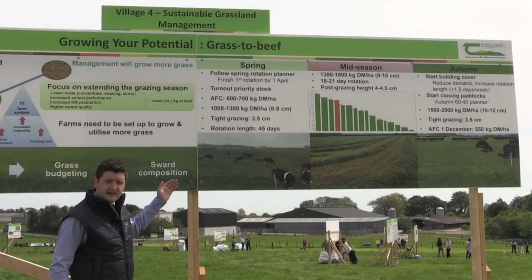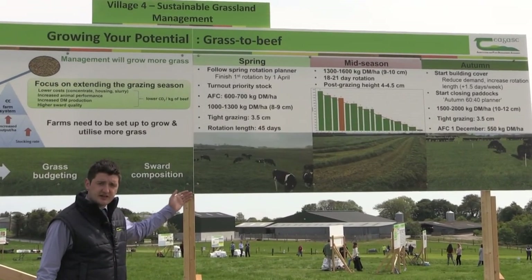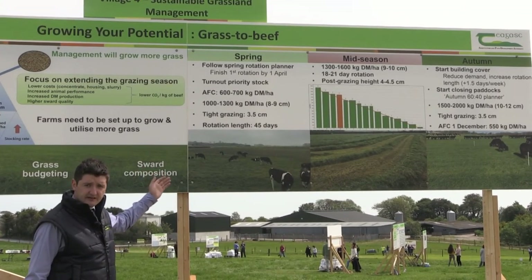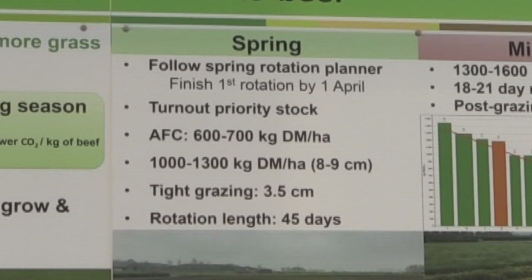On the board, we go through some of the key management targets across the three different grazing seasons of the year. Focusing firstly on the spring period, and the importance of the spring rotation planner, getting sufficient area grazed, and conditioning the sward to grow more grass and grass of better quality throughout the year.